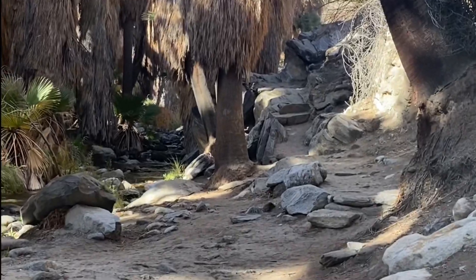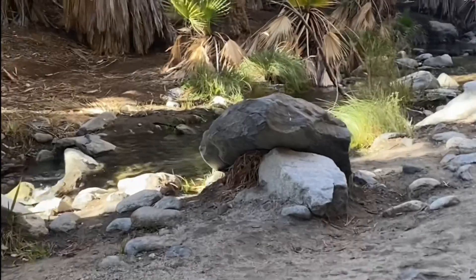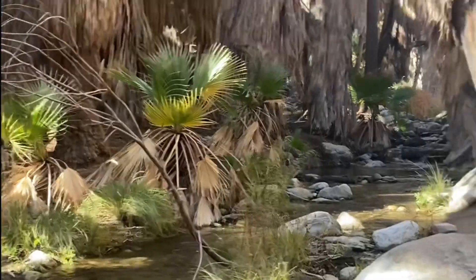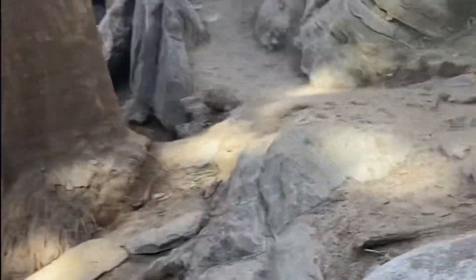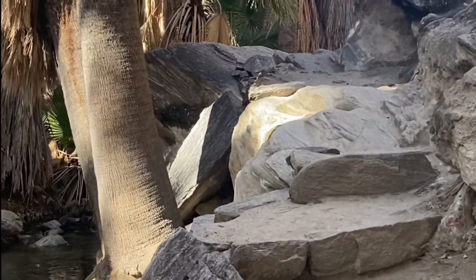The trail you see here is one of the more family-friendly ones. It has natural rock steps so it's easy to walk along, and it's fairly short. You get to enjoy the babbling stream and birds chirping — it's just so lovely.